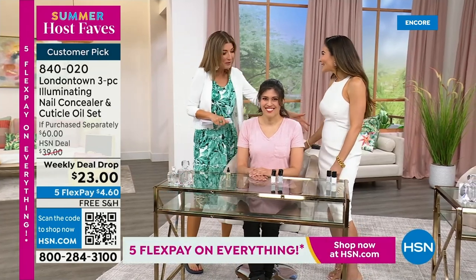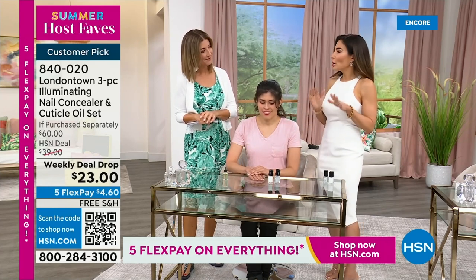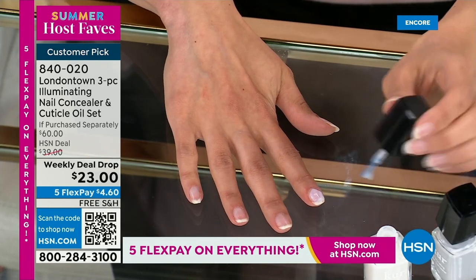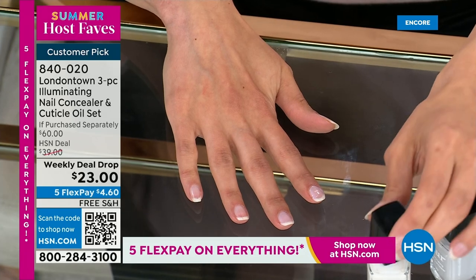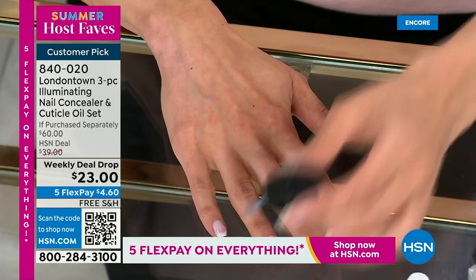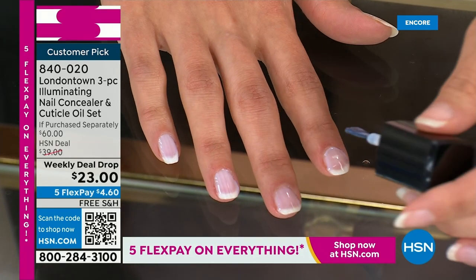Bianca Jade is here — our beauty expert and beauty influencer. Tell us what makes this nail concealer such a huge hit worldwide. It's a cult favorite because it camouflages imperfections — white spots, little lines, damages, maybe cracks from acrylics or extensions or powders. There's a lot of bending involved in the removal process of those. It neutralizes yellowing and staining, which can come with age but also cooking, cleaning, all the things we put our hands through. And lastly, it brightens and illuminates dry, dull nails.